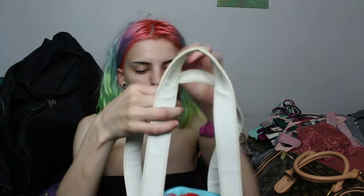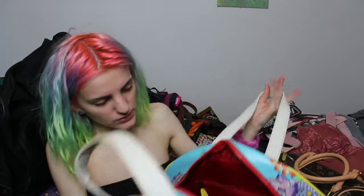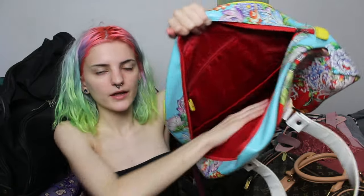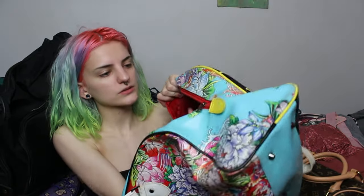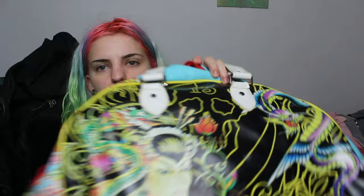This bag I freaking love. I don't exactly know where I'm gonna wear it because it's huge, but it's an Ed Hardy bag and it's been in my closet. It's literally ginormous. I think I'm gonna put other bags inside it. It's got a 13 on this side and 13 is my favorite and lucky number, so this came home with me obviously.